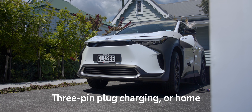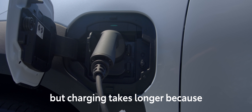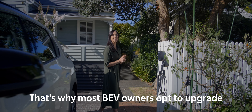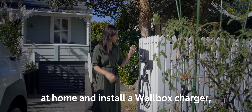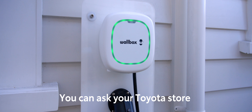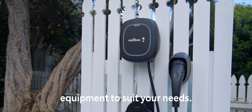3-pin plug charging, or home charging, requires no special hardware, but charging takes longer because domestic power is limited. That's why most BEV owners opt to upgrade at home and install a wall box charger, which significantly speeds up charging. You can ask your Toyota store about a wall box, and they can advise you on the best equipment to suit your needs.